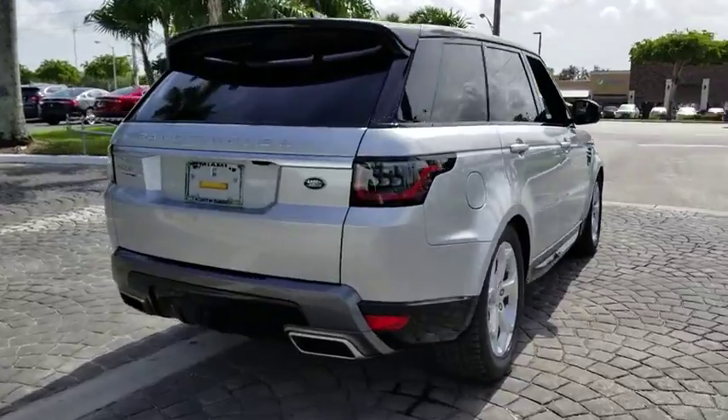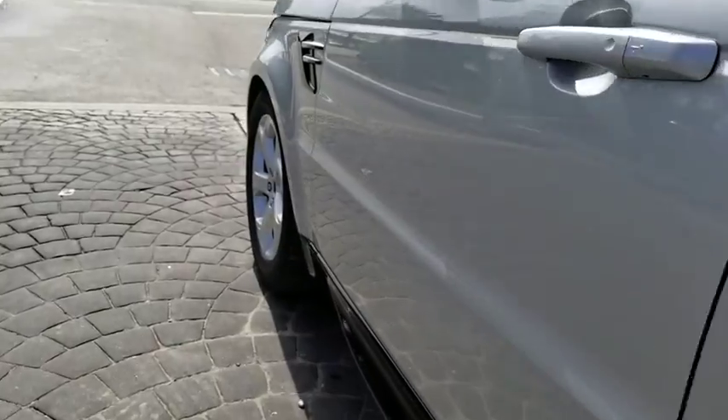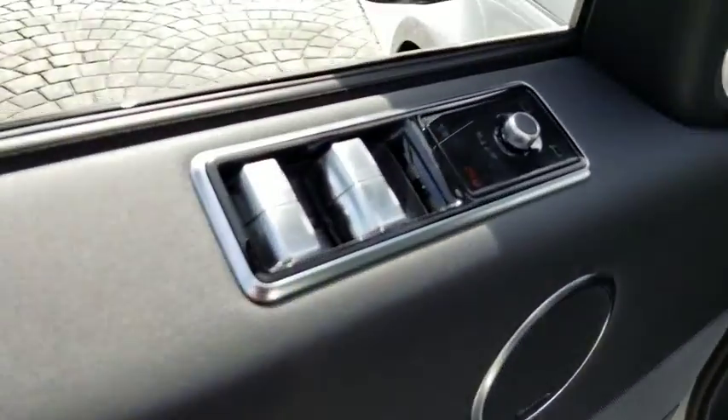Here are some of this vehicle's great options: power liftgate, traction control, navigation system, power passenger seat, dual airbags, alloy wheels, power steering, four-wheel disc brakes, fog lights.